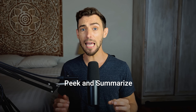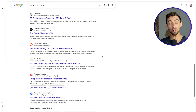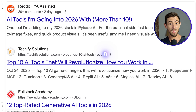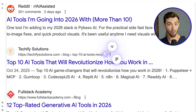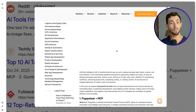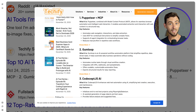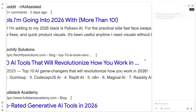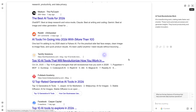Feature number two is Peek and Summarize. This one is a game changer if you spend a lot of time researching. I'm on Google scrolling like normal and instead of clicking a result and opening another tab I'll forget about later, I just hover over it and a preview button shows up. This allows me to preview the page — it's like speed dating, but for websites. There's also a summarize button, and Neo gives me the key points of the page in plain English before I even open it.